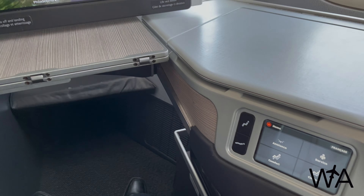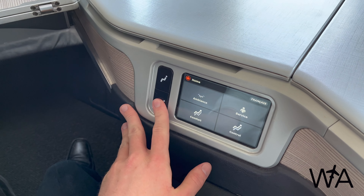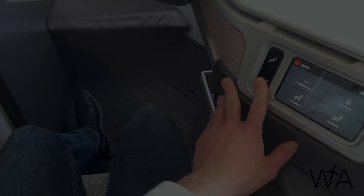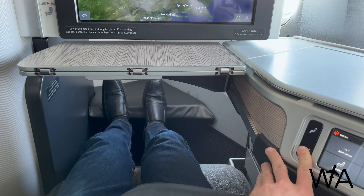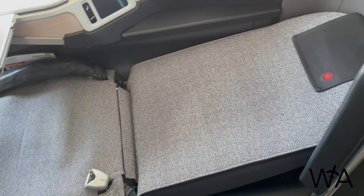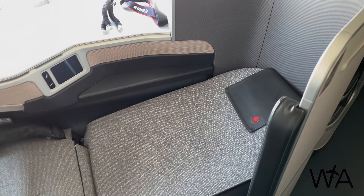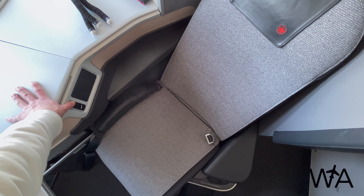Back at my seat, let's take a look at the recline capabilities. Operating it from the side panel button, you can see how the leg rest extends upwards and slides under the entertainment screen while the seat back simultaneously slides downwards. In full flat position, I'm finally able to reach the foot rest. It's pretty impressive in lie-flat mode, and on longer flights a full set of bedding would be provided as well. Time to return the seat to the sitting position, as the cabin crew is beginning to prepare for arrival with 20 minutes to go.